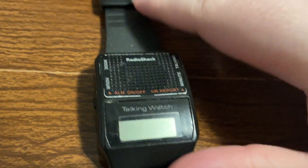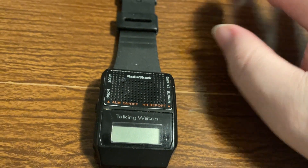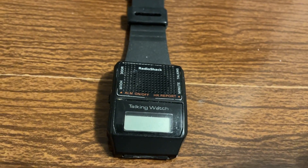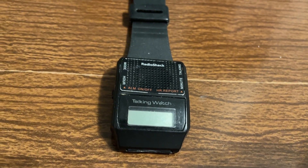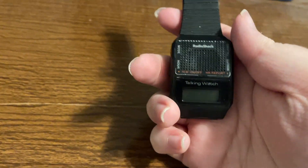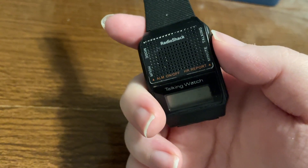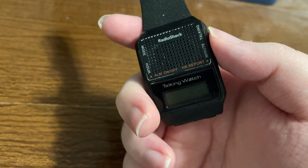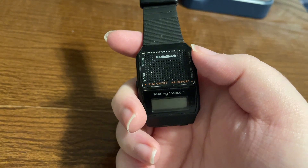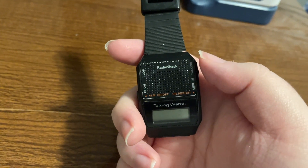On the table here in front of me is a classic — and I mean classic — talking watch. I think so many people had these, especially at schools for the blind where you'd hear them all over the place. This is a Radio Shack talking watch. It was certainly sold by 2004 because that's when I got my first one, in November of 2004, and I think they were sold through at least 2007.